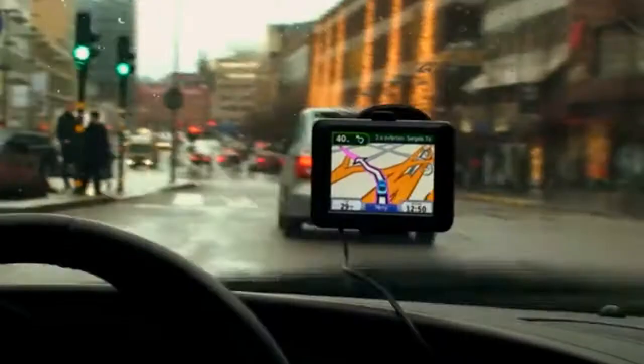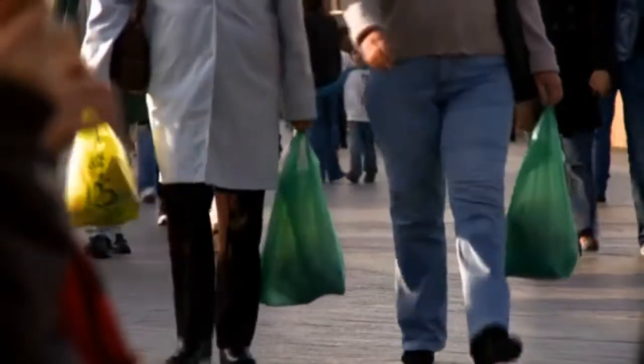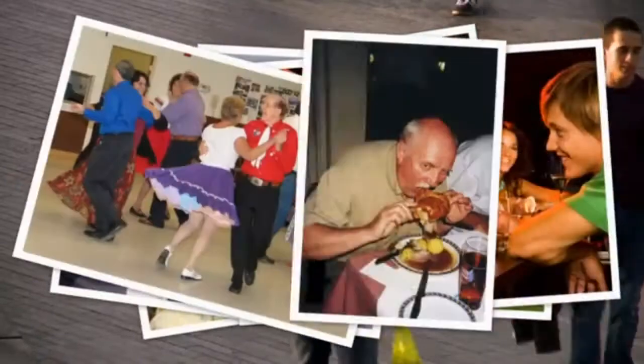But most people see mobile navigation as something that gets you from A to B, and it's not very fun or engaging. So what if you could turn things around and make navigation into something social — a channel where you can share your favorite places, your good things?